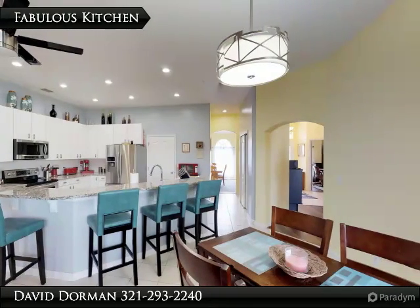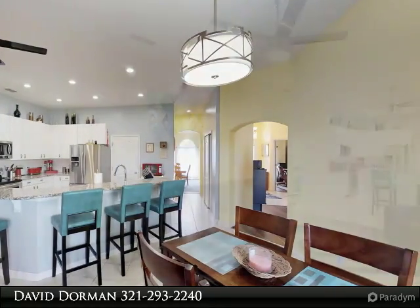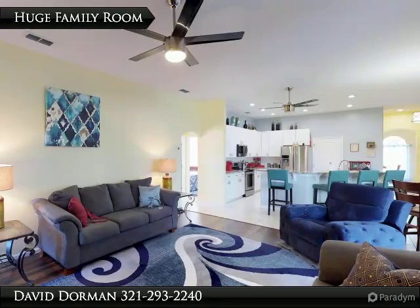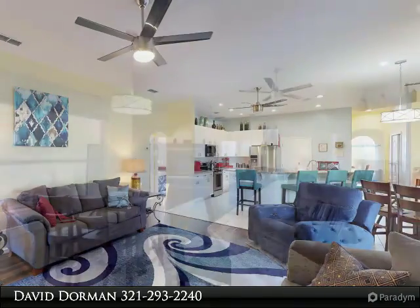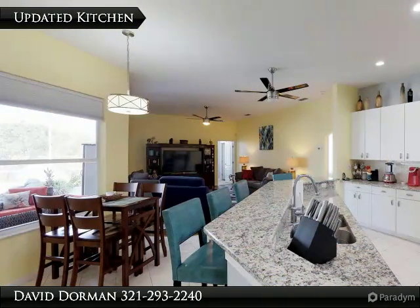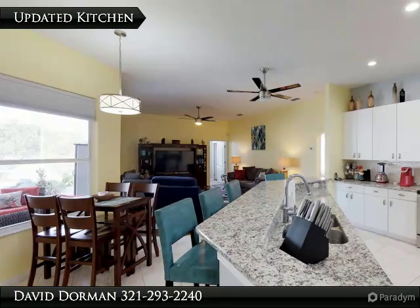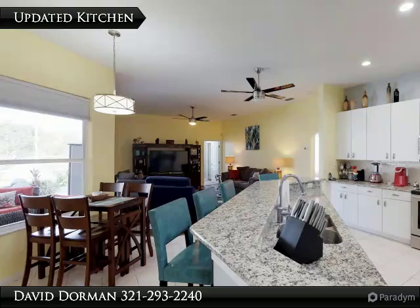Where do we begin? New roof, new front door, new exterior and interior paint, new flooring, updated kitchen with stainless steel appliances, newly added lighting, new remote black stainless steel fans, new water-saving commodes and more. You name it — it's been updated.